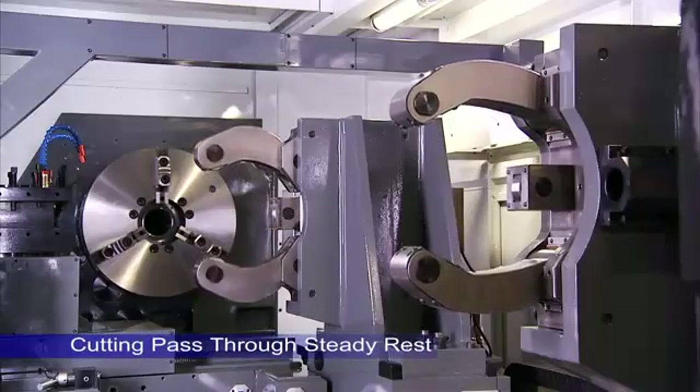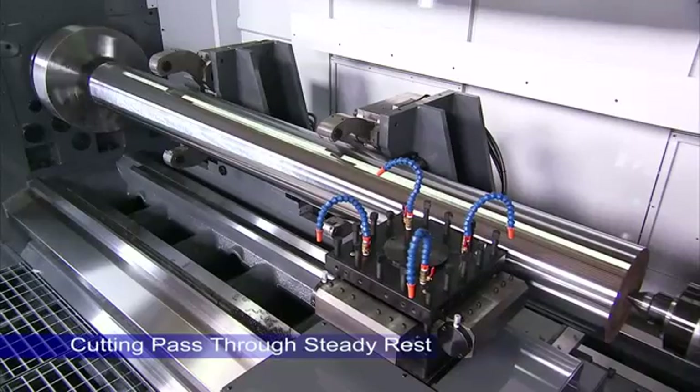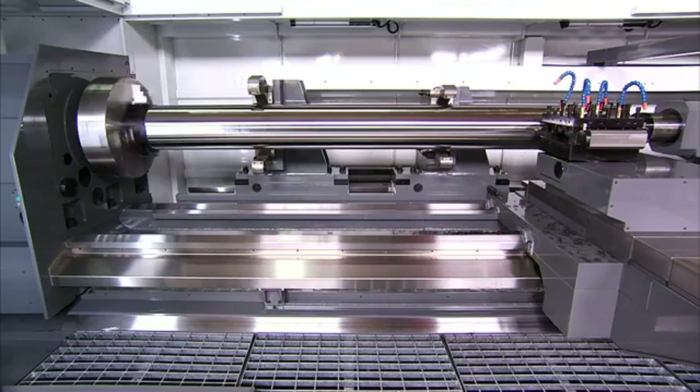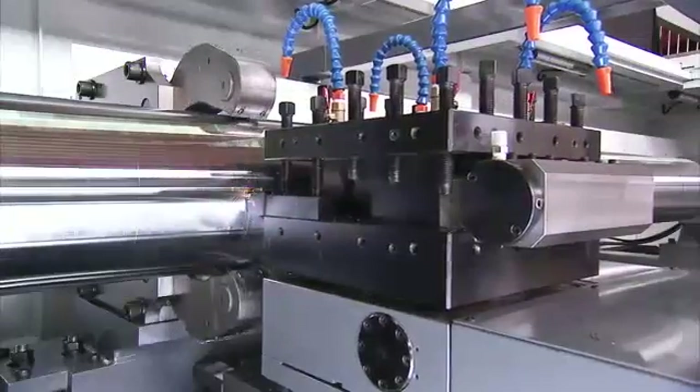The carriage design of this lathe bed allows for super long machining of bar up to 14 meters in length in a single cut, as the carriage can run the full length of the work piece without interference from the hydraulic steady rests.